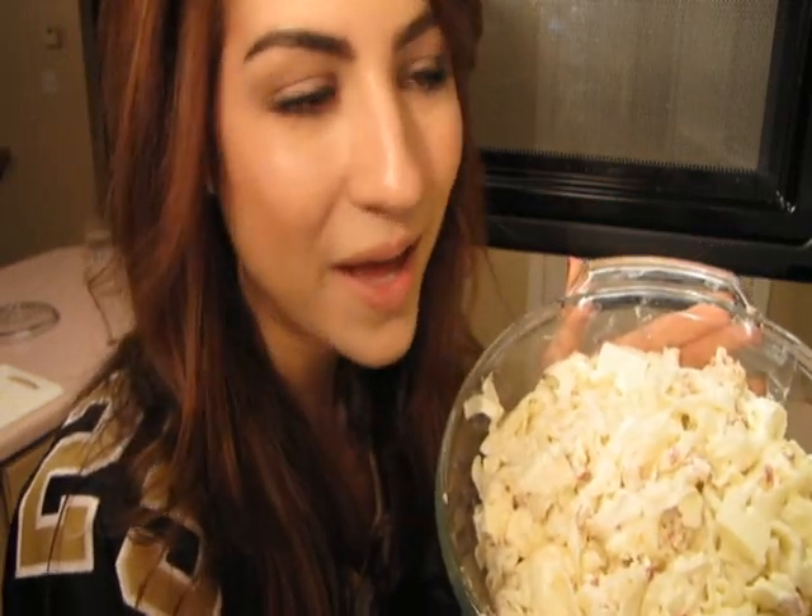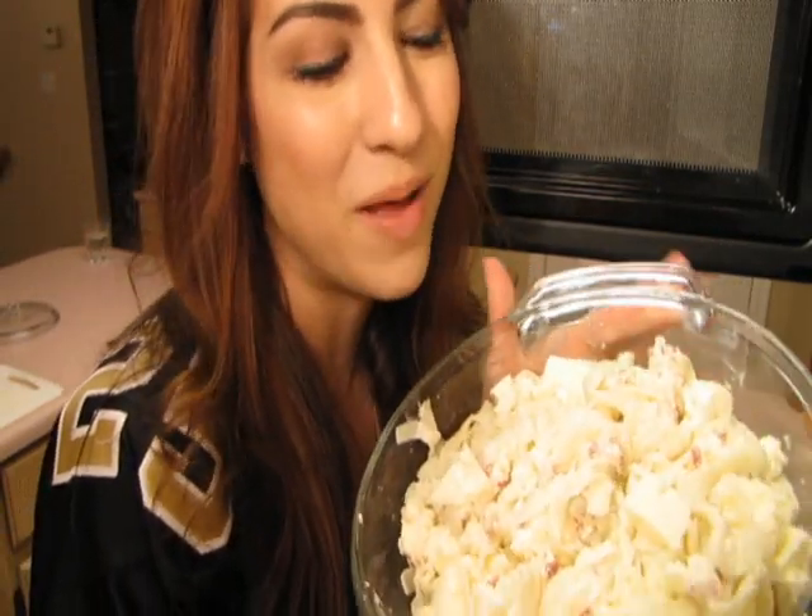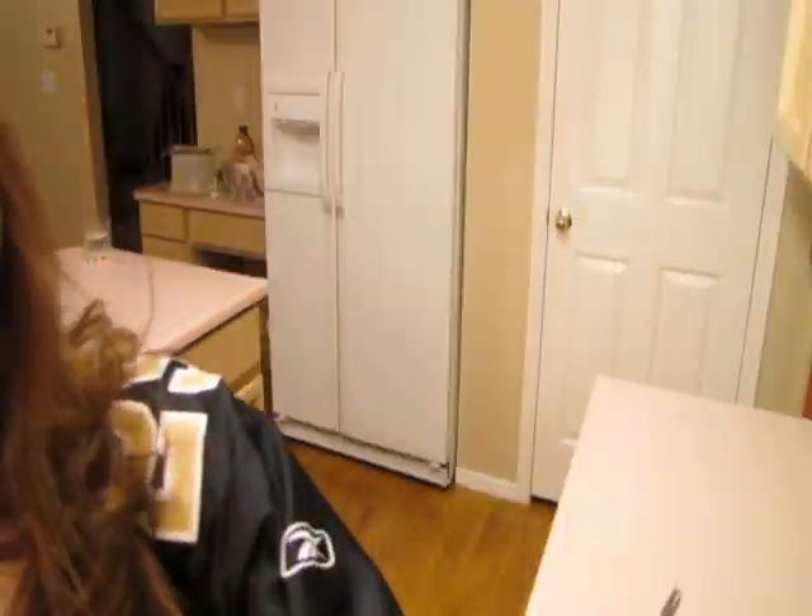When you have everything combined, put it in the microwave for about a minute at a time until it's all melting and mixed together. And there you have it — salt and pepper to taste and enjoy. Happy Fettuccine Alfredo Day!